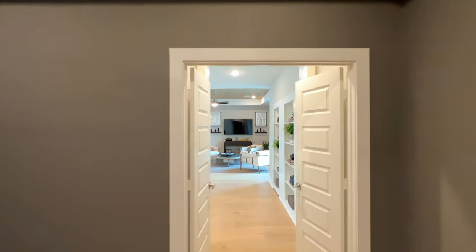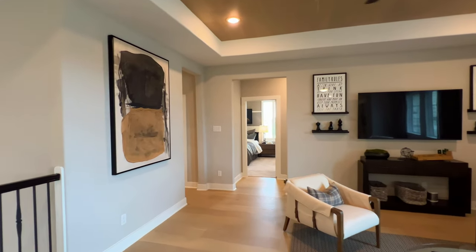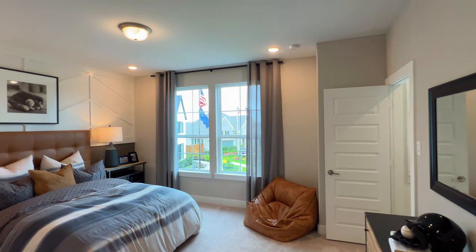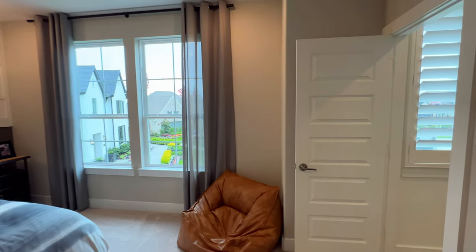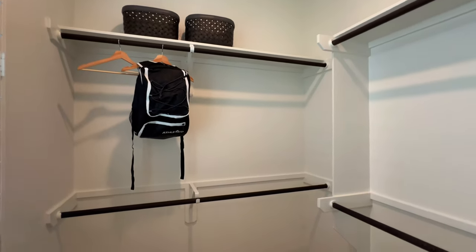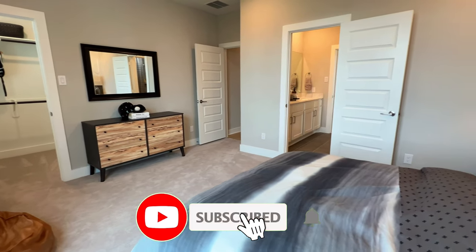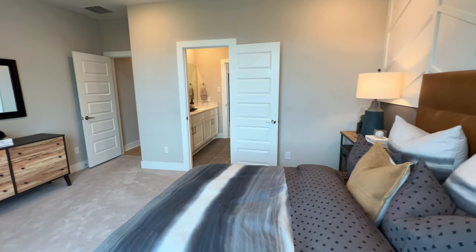If you are a returning viewer, welcome back — always great to have you, I appreciate the continued support. And if this is your first time to the channel, my name is Marcus Rankin, I am a Texas realtor. We get calls, texts, and emails every single week from folks looking to make a move out to Texas, whether it's Dallas, Houston, San Antonio, Austin, Corpus Christi, El Paso, Lubbock — you name it, we got you covered. So if you do have any questions about any of the homes I showcase, you can reach out to the information below. Consider hitting that subscribe button — I'd love for you to become a part of the Rankin family.